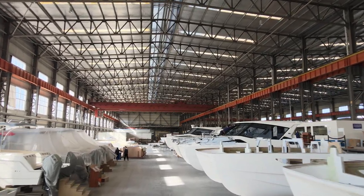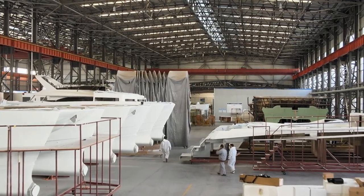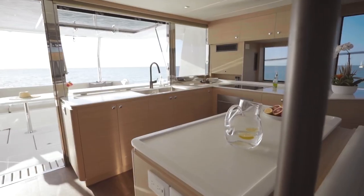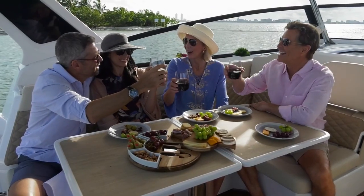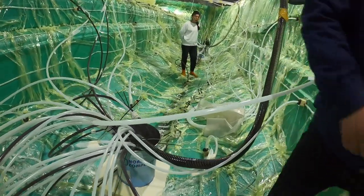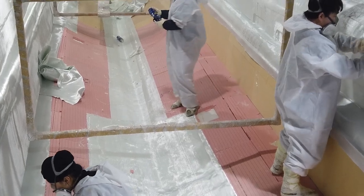All the materials we are using on Aquilas are of the highest quality — from appliances, wood, formica, flooring, and upholstered material — all important to make sure it is top quality. From day one, Aquila has been paying big attention to quality. Typical examples like the FRP process: it has always been the vinyl ester resin plus the infusion process.